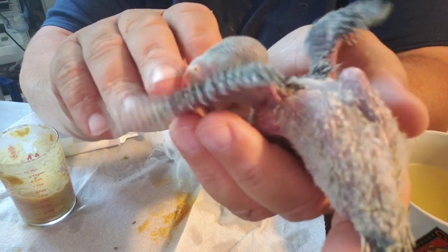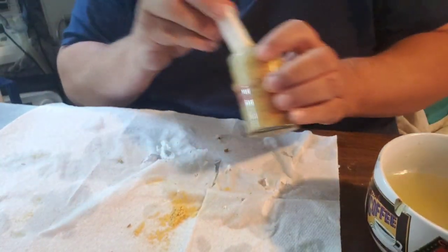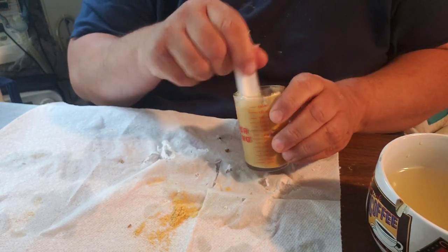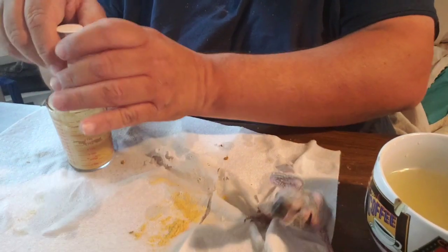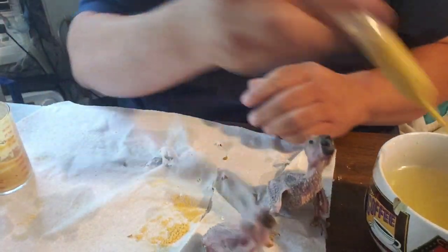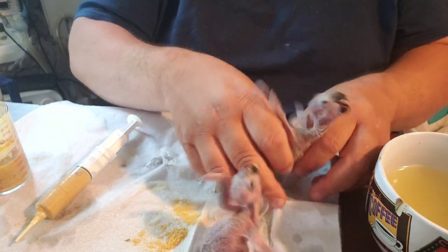Let me loosen this up with a little more water. Mystery conure number one — these are the loudest babies I have right now. They are almost as loud as Jeremiah — kind of obnoxious!